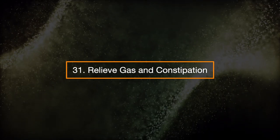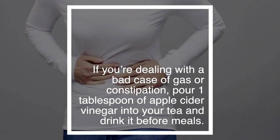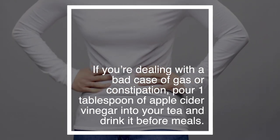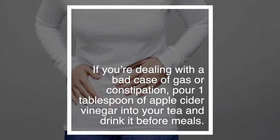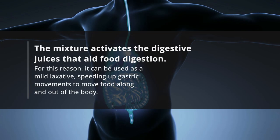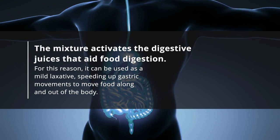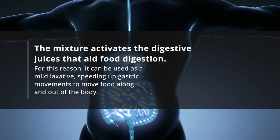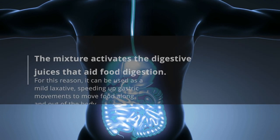31. Relieve gas and constipation. If you're dealing with a bad case of gas or constipation, pour one tablespoon of apple cider vinegar into your tea and drink it before meals. The mixture activates the digestive juices that aid food digestion. For this reason, it can be used as a mild laxative, speeding up gastric movements to move food along and out of the body.